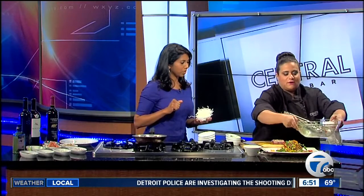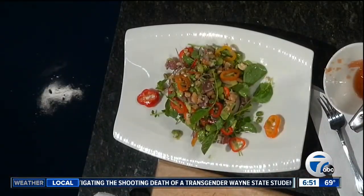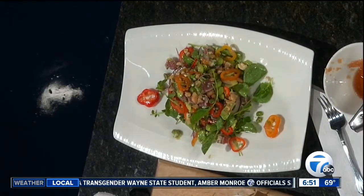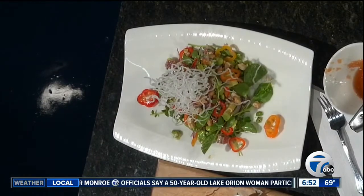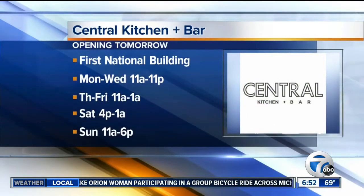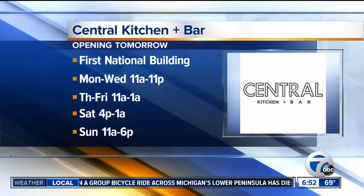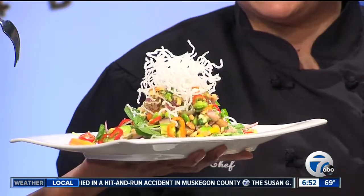Look how beautiful that is. It's almost too pretty to eat, but it won't stop me. We're just going to garnish it with some rice noodles right on top. That is gorgeous. Campus Martius, Central Kitchen and Bar in the first national building. Thank you so much, Christina. We'll have more details on the new restaurant on our website, WXYZ.com — just check the Scene on Seven section.